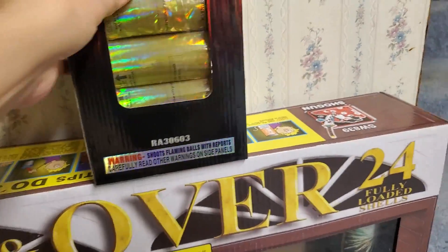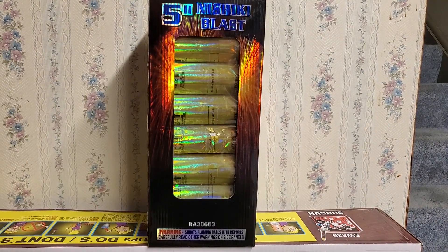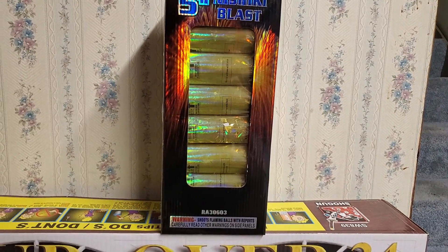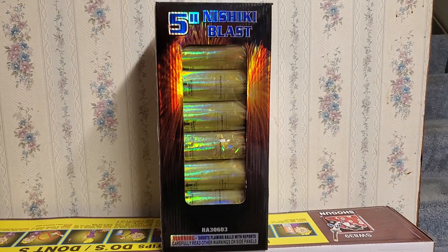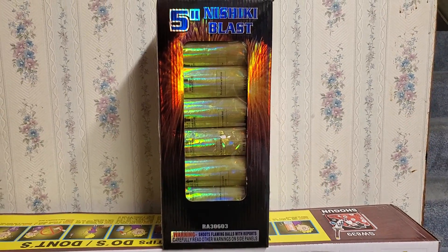This canister shell kit has six different shells with six different effects. They don't list the effects on the box, but they are listed on the shells themselves. There's also a 24-pack version of this shell kit that just came out this year - I believe it's called Holy Nishiki, also by Raccoon Fireworks. It's pretty much the same thing, just 24 different canister shells, so it's not surprising to see Raccoon Fireworks come out with a bigger version.